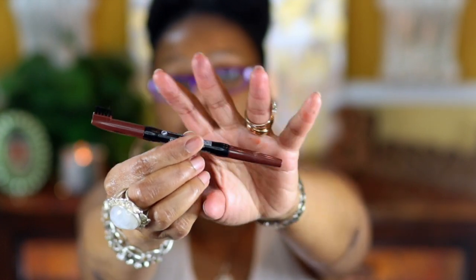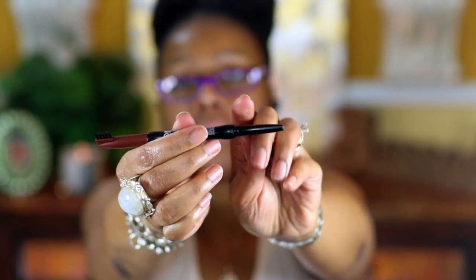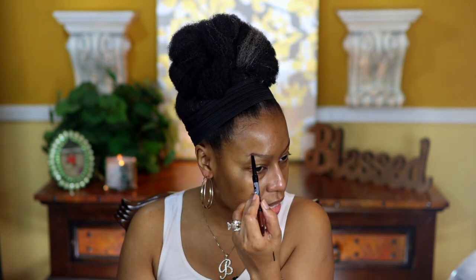I picked up the Kiss Top Brow auto pencil in brown. It has a brush on one end and the pencil on the other. It's lighter than what I normally use, but I like it because it glides on really well. This is a classic brown — not the kind that reads almost black. It's reading very brown, so I'm just going to do the tail end.